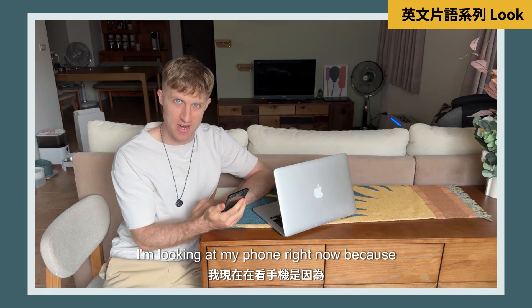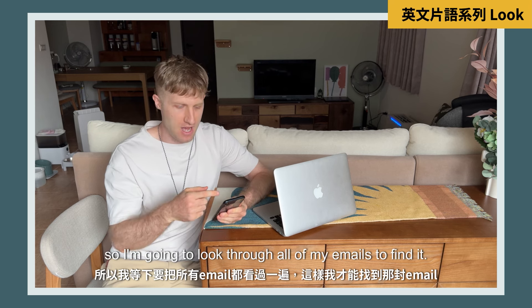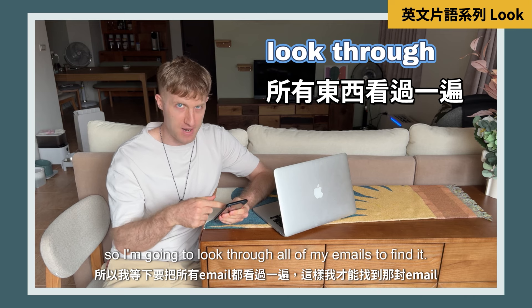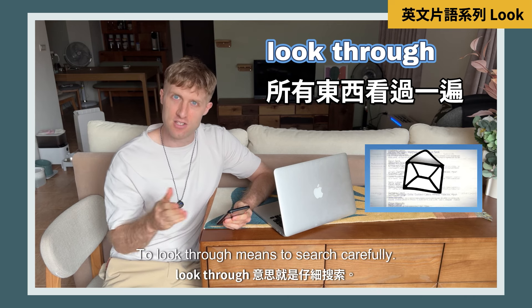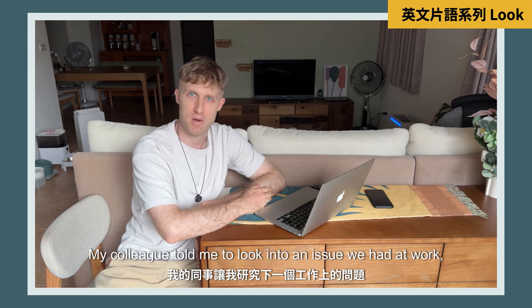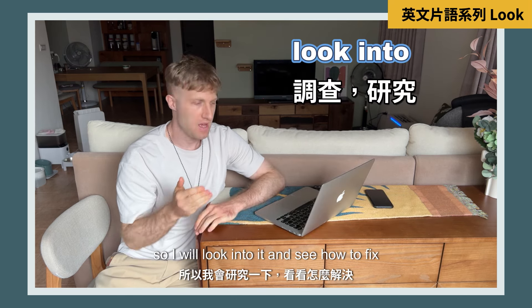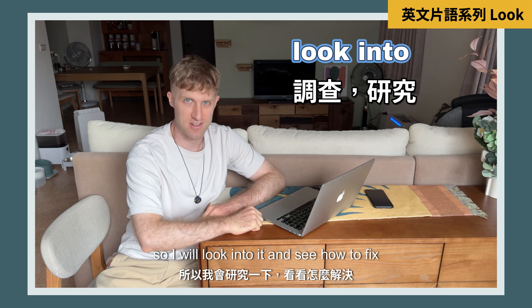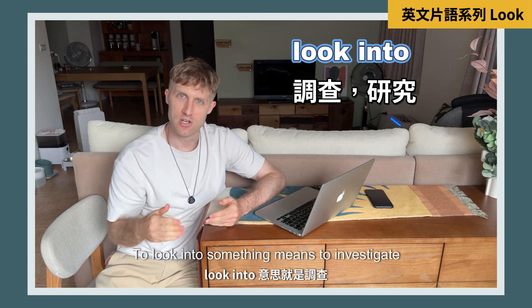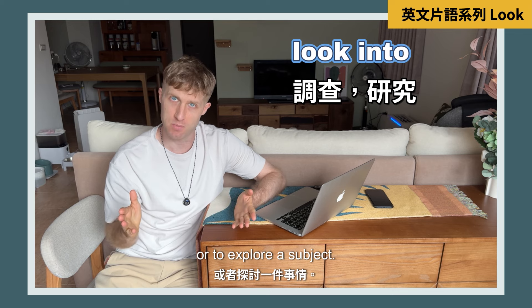I'm looking at my phone right now because my accountant told me he sent a very important email last week. So I'm going to look through all of my emails to find it. To 'look through' means to search carefully. My colleague told me to look into an issue we had at work, so I will look into it and see how to fix it. To 'look into' something means to investigate or to explore a subject.